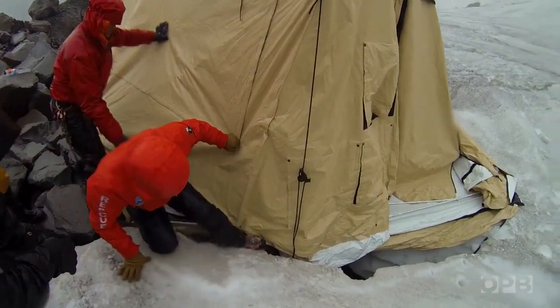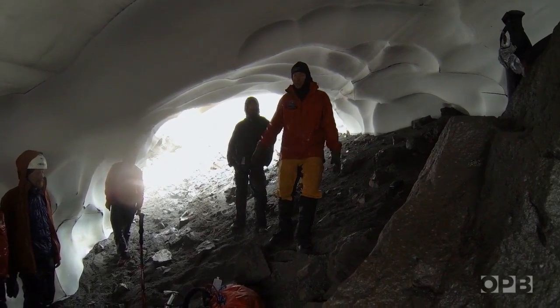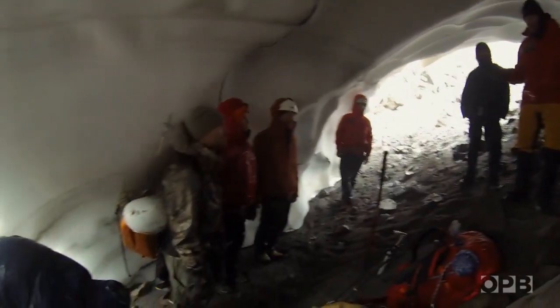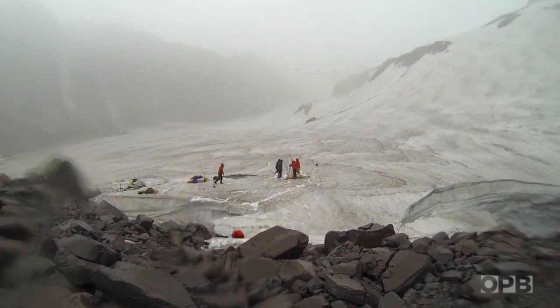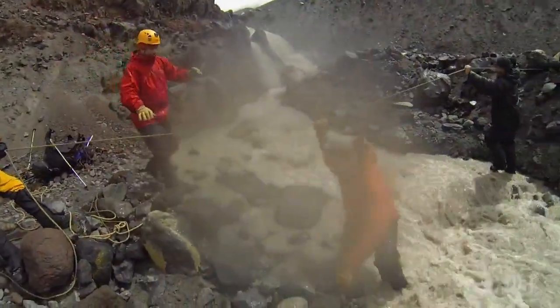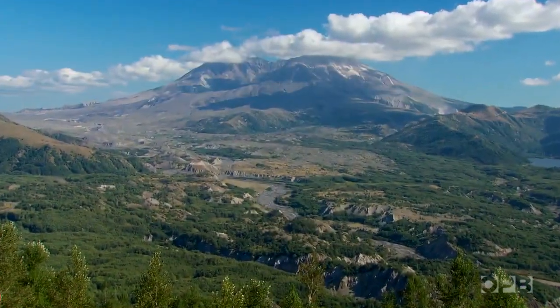Then their situation went from bad to worse — the helicopter that had brought the OPB crew and much of the expedition gear in was not coming back. Three layers of clouds made it impossible to fly, and another front off the coast would make things worse later that afternoon. Everyone had to walk out — already wet and cold, but once they started moving they'd warm up. They had to leave thousands of pounds of gear on the ice and undergo a hair-raising cross-country evacuation without a trail. Somehow, everyone survived. Days later, the helicopter returned for the gear.